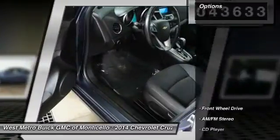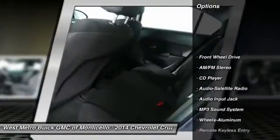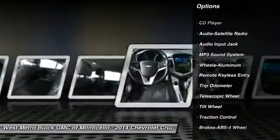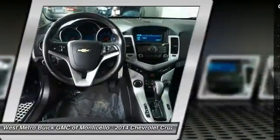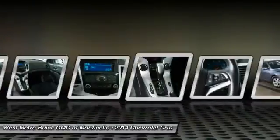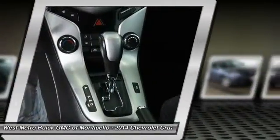Here are some of this vehicle's great options: anti-lock braking system, traction control, power steering, front air conditioning, aluminum wheels, cruise control, AM-FM stereo radio, center armrest, front wheel drive, rear defrost.